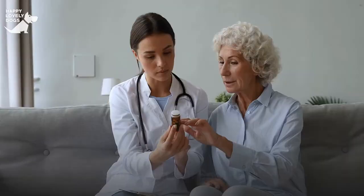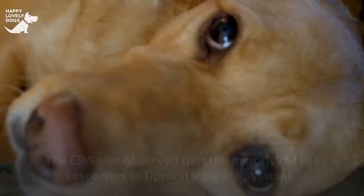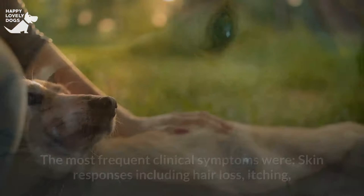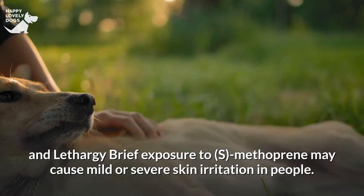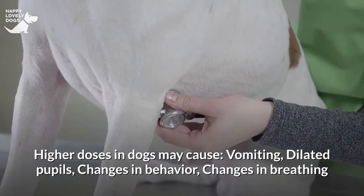The EPA's pesticide division discovered that fipronil penetrates the body and may be contained in the fat, organs, urine, and feces of dogs. The majority of responses to fipronil included systemic and application-site issues, plus digestive, neurological, and behavioral problems. The most frequent clinical symptoms were skin responses including hair loss, itching, redness, dermatitis, sores, and irritation at the application site. Neurological problems include uncontrolled movement and lethargy. Brief exposure to S-Methoprene may cause mild or severe skin irritation in people. Higher doses in dogs may cause vomiting, dilated pupils, changes in behavior, breathing changes, and changes in muscular control.